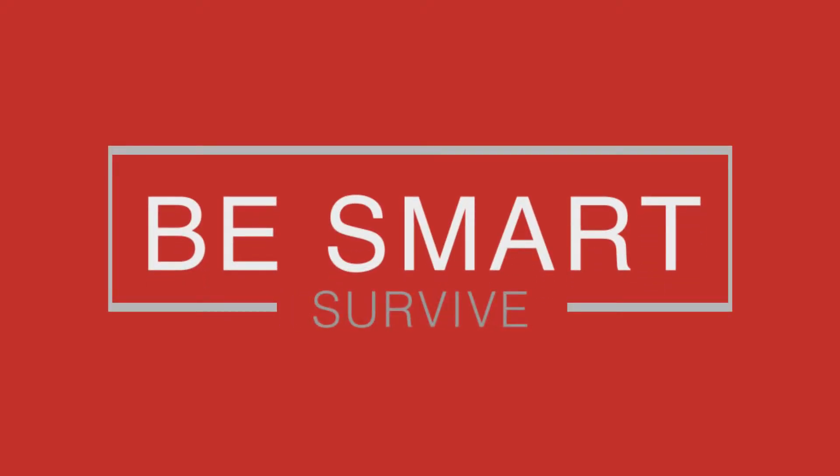Be smart. Survive. In the event of disaster, follow these seven steps.